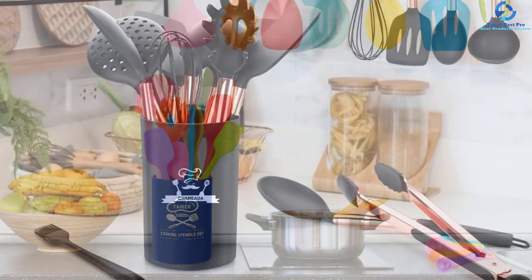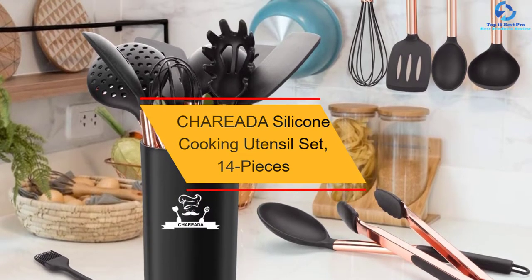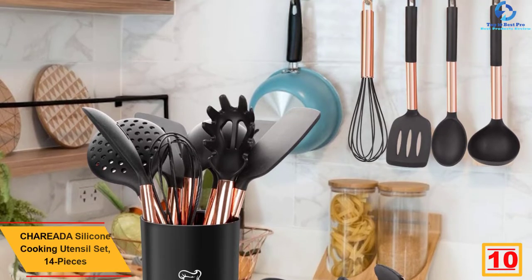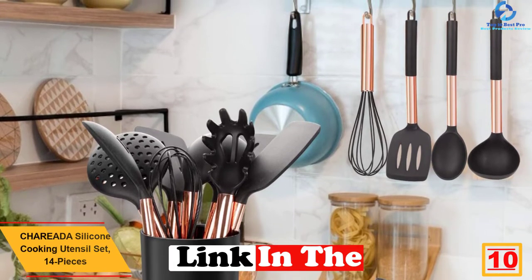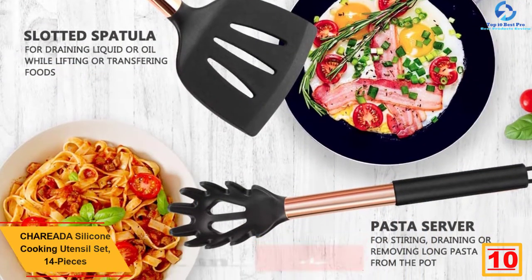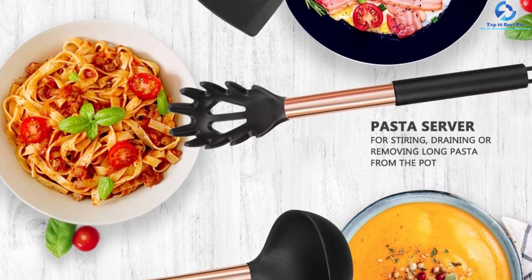Starting at number 10, we have the Chareada silicone cooking utensil set — 14 pieces. With a total of 14 pieces in the set, this is a cooking utensil set that you should try out. The units are non-toxic and BPA free, since they have been built using the highest quality of silicone materials.